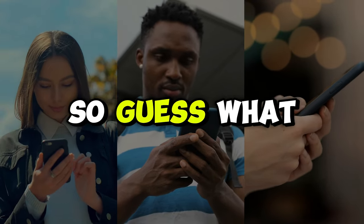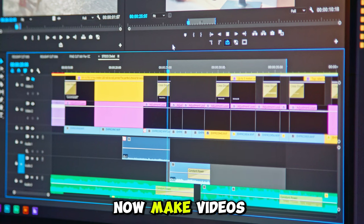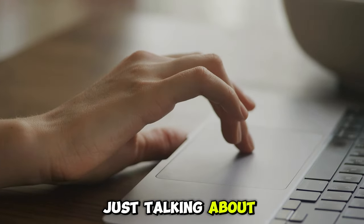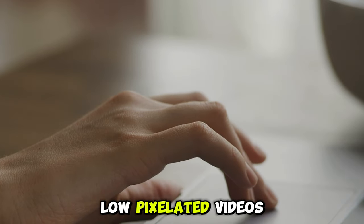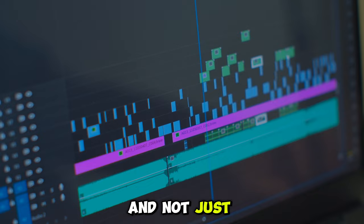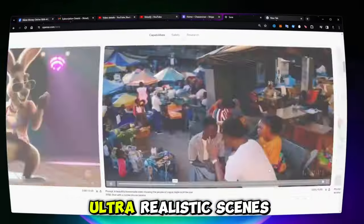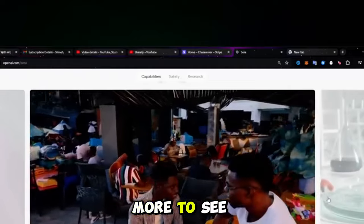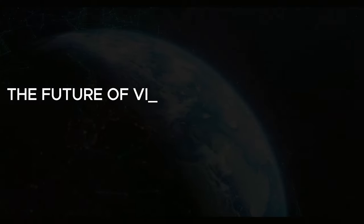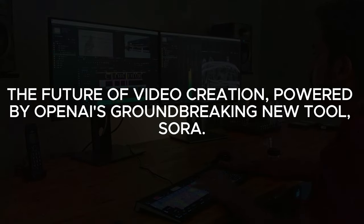Hey everyone, so guess what? OpenAI's new tool can now make videos from text. And we're not just talking about scrappy, low-pixelated videos — we're talking about mini-movies. Not just any mini-movies, but ultra-realistic scenes that'll make you look twice to see if they're real. Today, we're deep diving into the future of video creation powered by OpenAI's groundbreaking new tool, Sora.